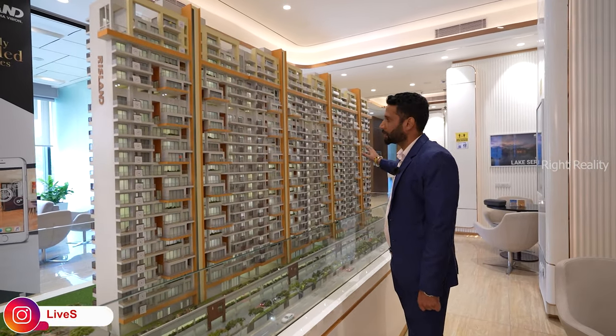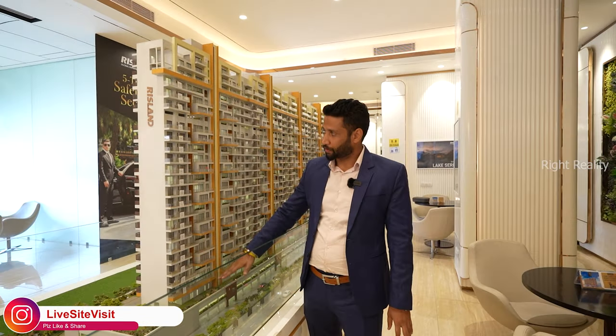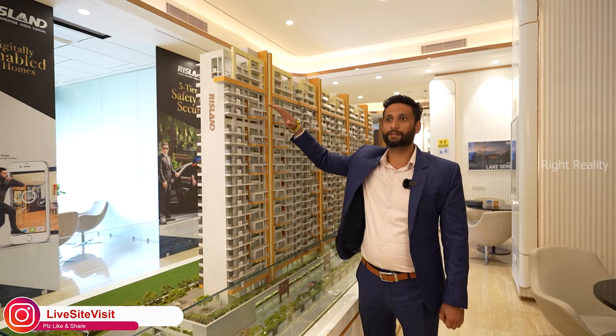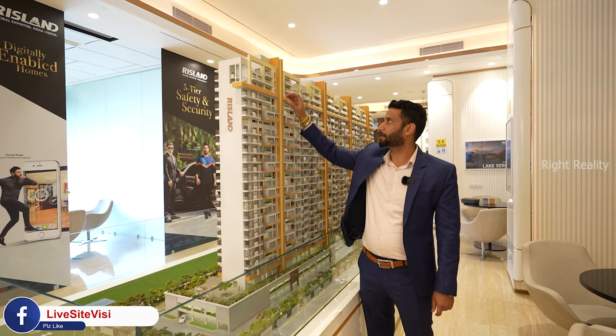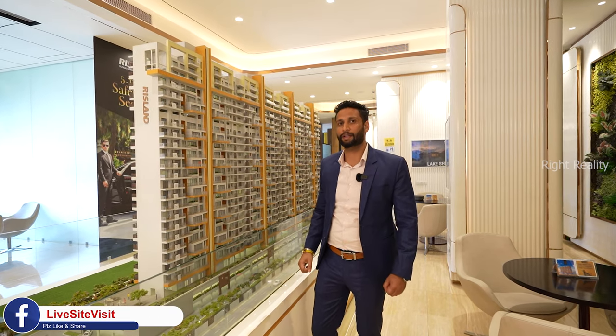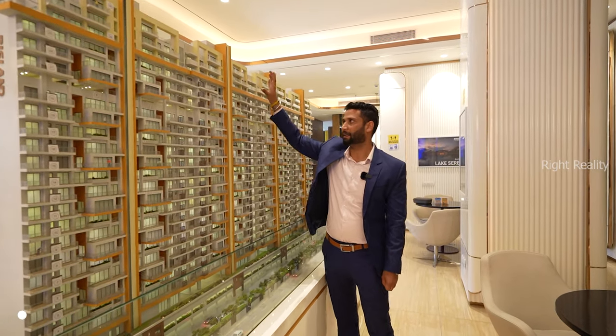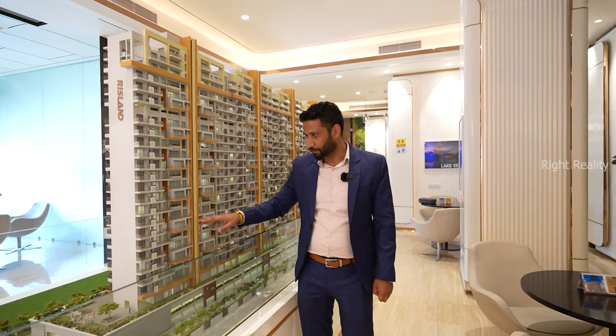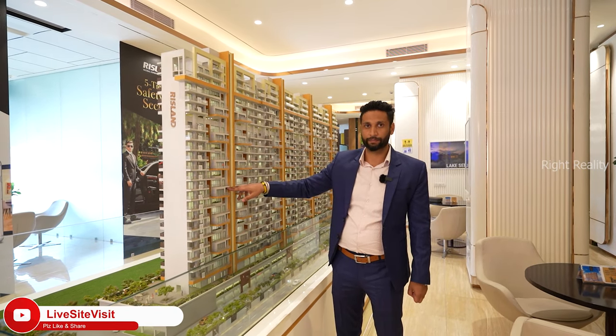and towers B, C and D are 3BHK. Project height is till the 26th floor — up to the 23rd floor we are coming up with simplex, only 2 flats per floor. On floors 24, 25 and 26 it is a triplex with an area of 11,000 square feet, and in other towers we are coming up with an area of 9,500 square feet. Each floor has 6-feet-wide balconies, and on some floors we have double-height balconies also.